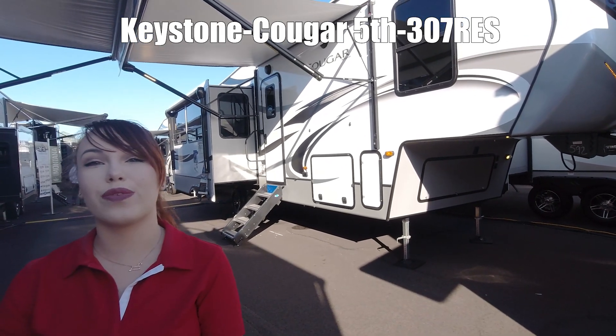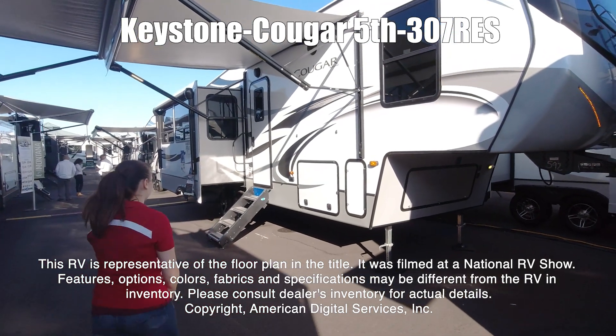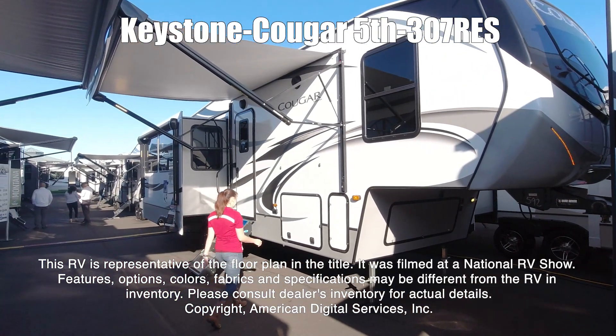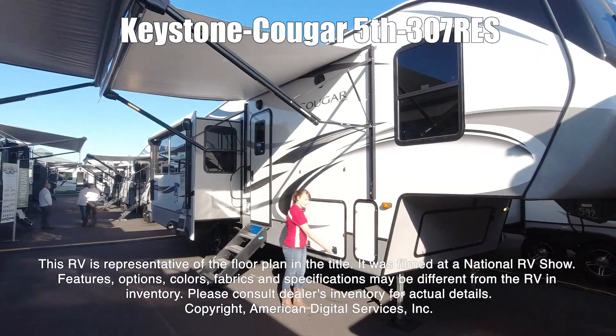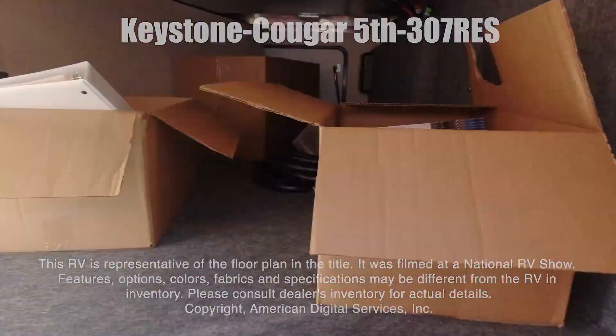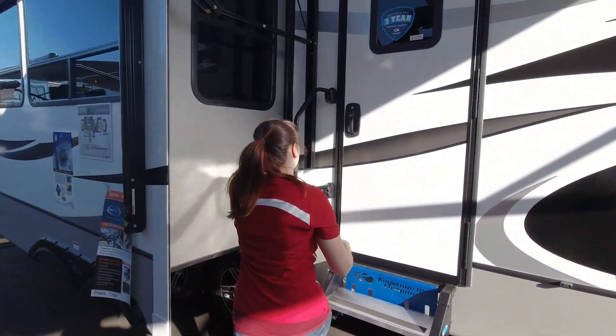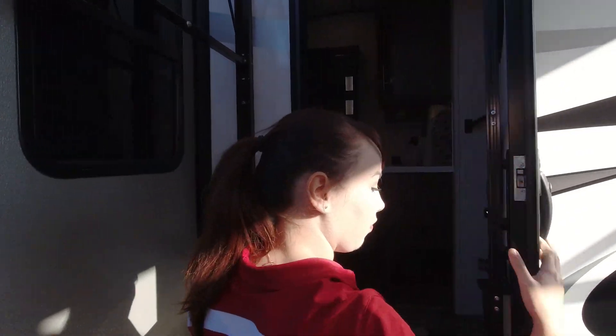This is a Cougar by Keystone 307RES. This RV is representative of the floor plan made by this manufacturer. It was shot at a national RV show. The features, options, colors, fabrics, and specifications may be different from the RV in the dealer's inventory. Please consult the dealer's inventory for actual details on this RV.